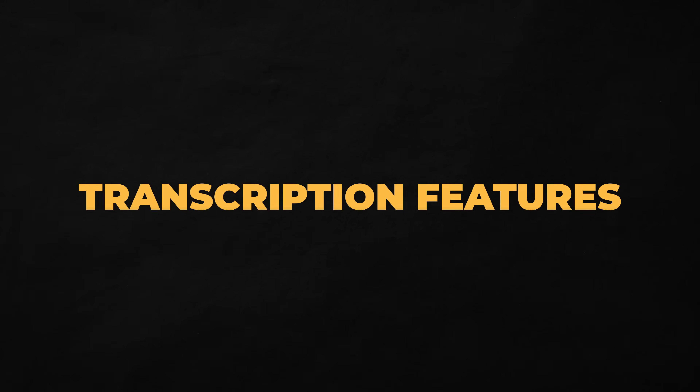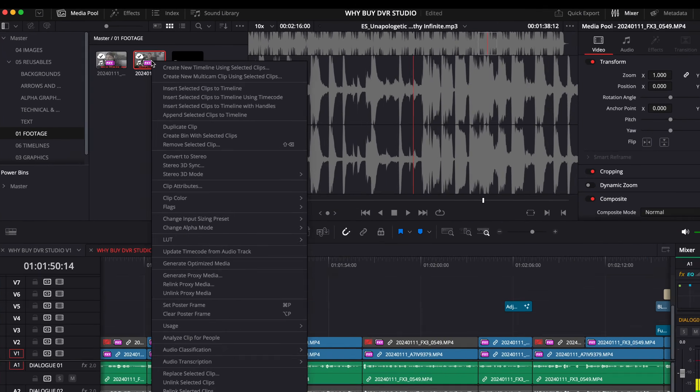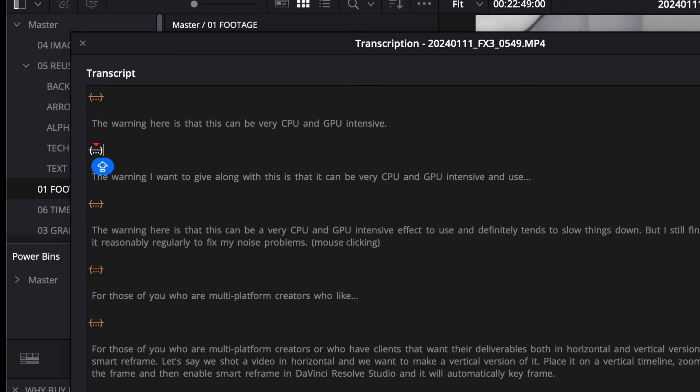One of the more recent updates to DaVinci Resolve Studio is the transcription and transcription editing feature. This allows me to take long rambling shots of me talking, transcribe the audio, and then automatically cut all the silent bits out. After that, I can get a rough edit done right from the transcript instead of having to scroll through all the footage. Is the transcription editing process perfect? No. Has it saved me a ton of time by making that first pass at the edit way quicker? Yes.